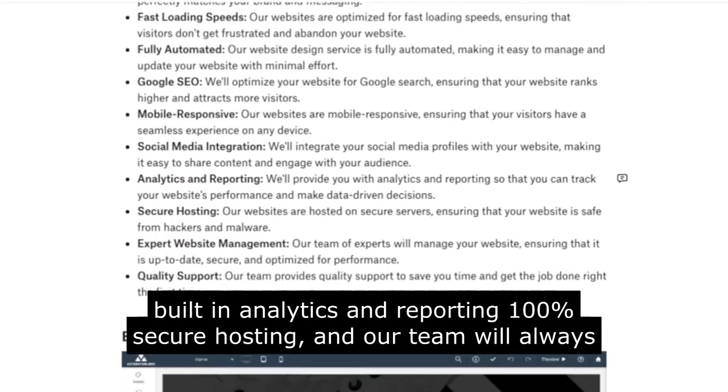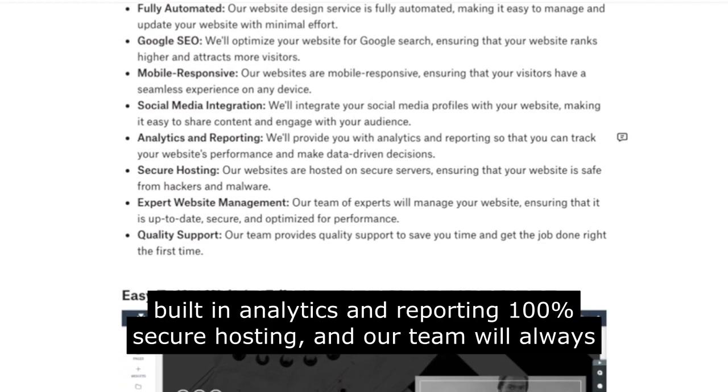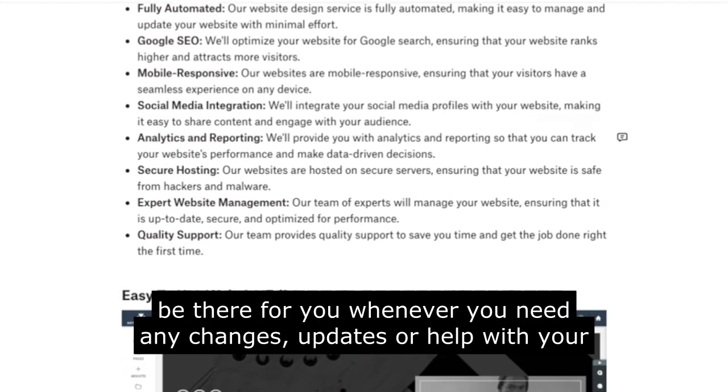We have built-in analytics and reporting, 100% secure hosting, and our team will always be there for you whenever you need any changes, updates, or help with your website.